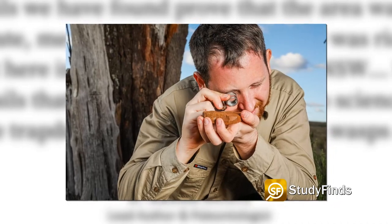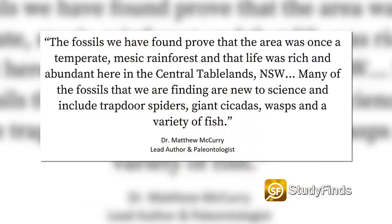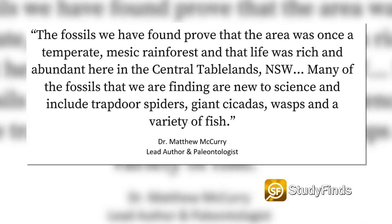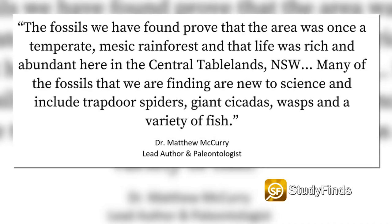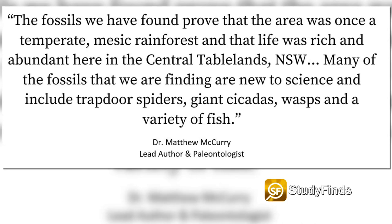Lead author and paleontologist Dr. Matthew McCurry said, 'The fossils we have found prove that the area was once a temperate, mesic rainforest, and that life was rich and abundant here in the Central Tablelands. Many of the fossils that we are finding are new to science and include trapdoor spiders, giant cicadas, wasps, and a variety of fish.'